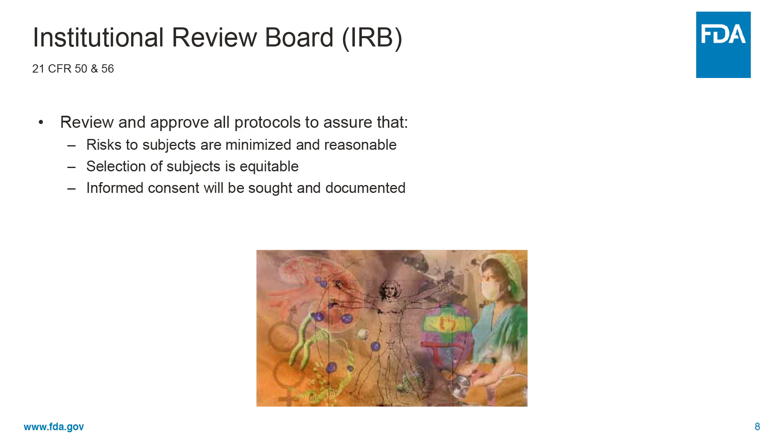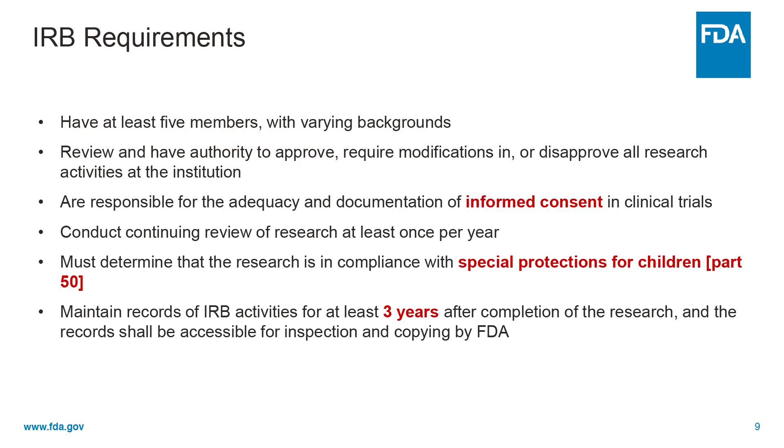The IRB also assures that the selection of subjects is equitable and informed consent will be sought and documented for all participants. IRBs must have at least five members with varying backgrounds. They have the ability to review and the authority to approve, require modifications, or disapprove all research activities at the institution in question. The IRB is responsible for the adequacy and documentation of informed consent in clinical trials by investigators and sponsors. Most IRBs will conduct continuing review of research at least once a year or as needed, depending on the risk of a trial. The IRB must determine that the research is in compliance with special protections for children under Part 50, and maintains records of IRB activities, meetings, and decisions for at least three years after completion of the research, which will be accessible for inspection and copying by FDA.